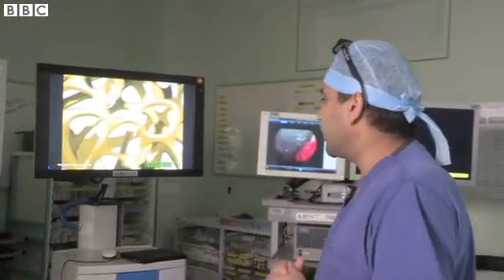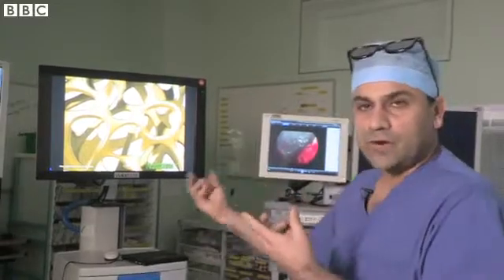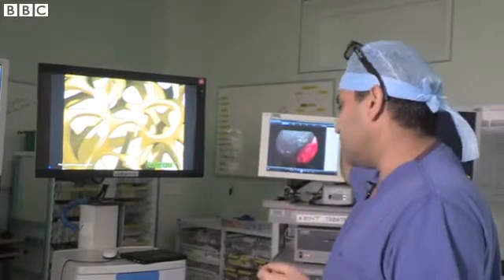When I'm operating, this is the screen that I will be looking at. There's a left feed and a right feed coming from the endoscope,